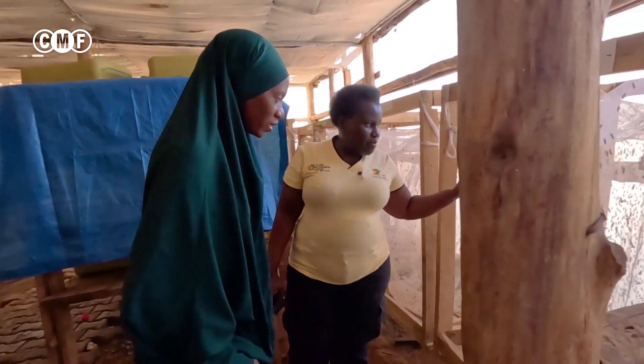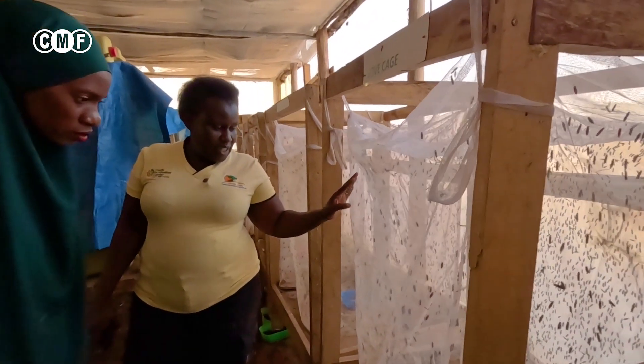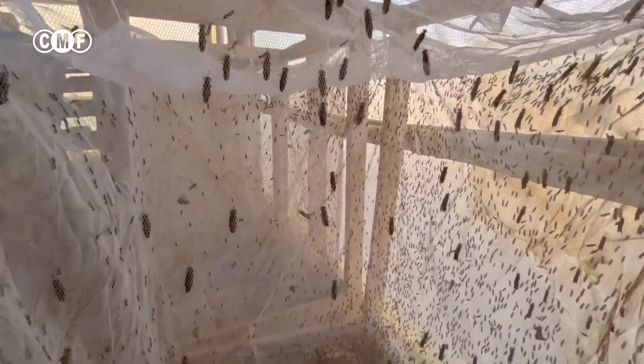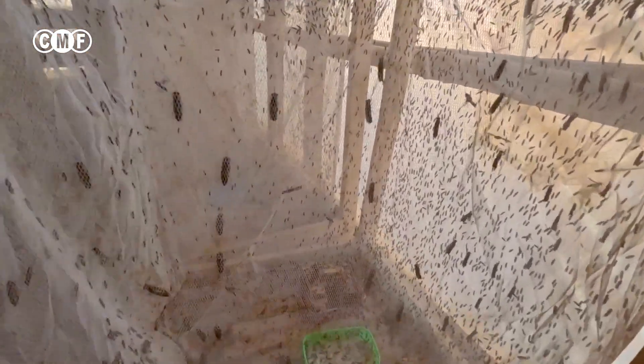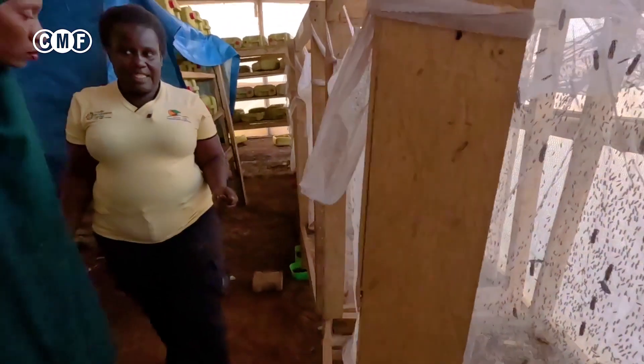These are now the black soldier flies — the mature ones that are now laying eggs. They are laying between the wooden blocks. Each day we come and scrape off the eggs they have laid.